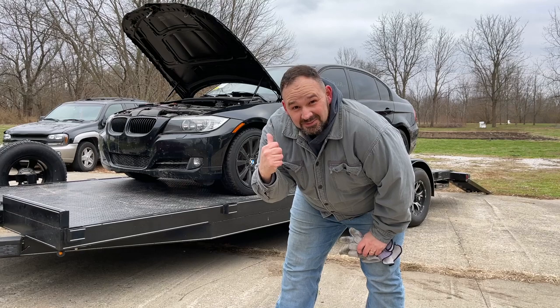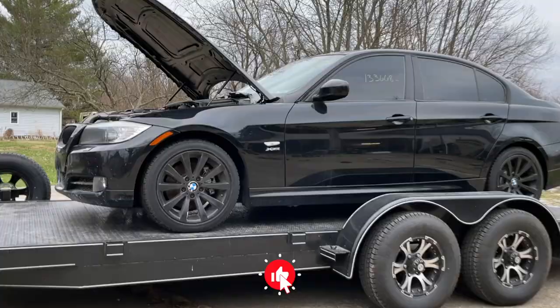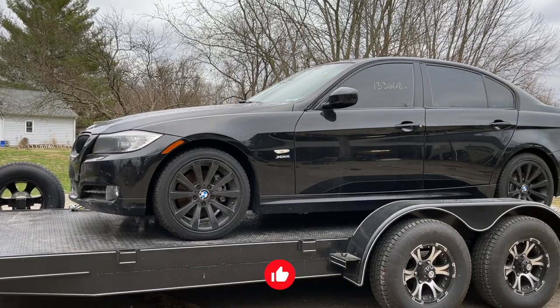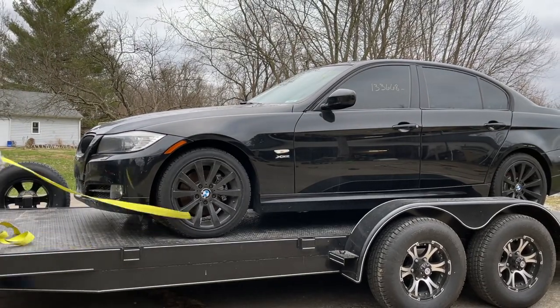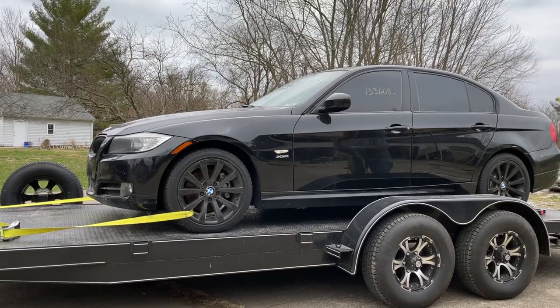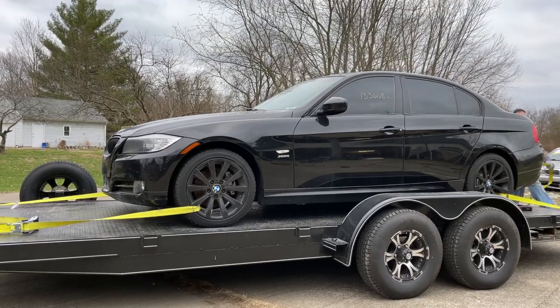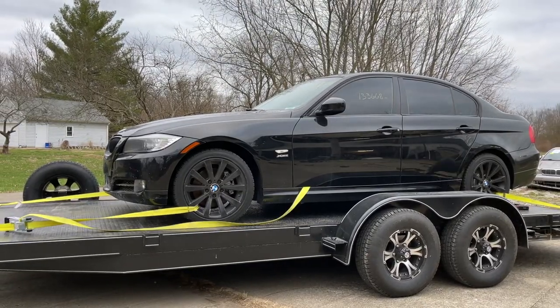That's right — I bought another BMW. And this one has a manual. All righty, it's loaded up. You can see it there behind me and I am headed back. Got to make a stop on the way, but then I'll be headed to the house and I'll show you what we got.